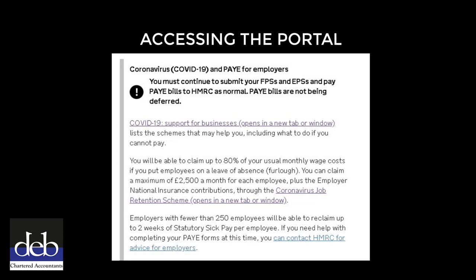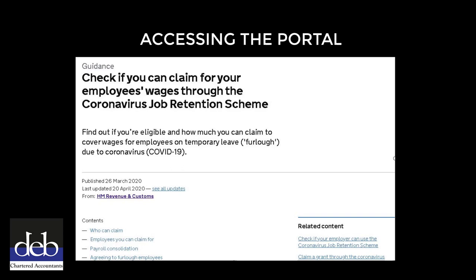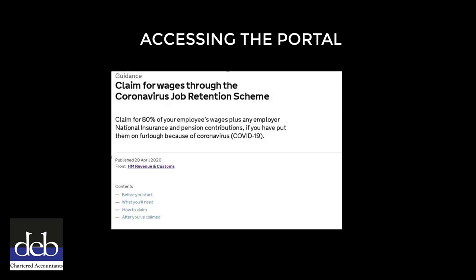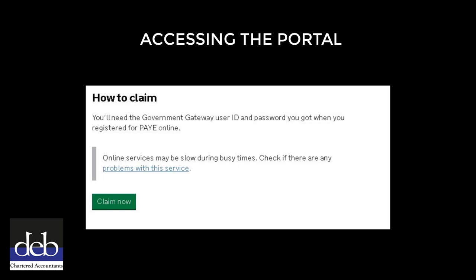Click on the hyperlink titled 'Coronavirus Job Retention Scheme' and this will open the next page in a new tab or window. In the new tab, you will arrive at this screen. Scroll down until you find the hyperlink titled 'Claim for Wages Online' and click on this link. This will take you to the page titled 'Claim for Wages through the Coronavirus Job Retention Scheme'. Scroll down the page to the 'How to Claim' section, then click the green 'Claim Now' button.